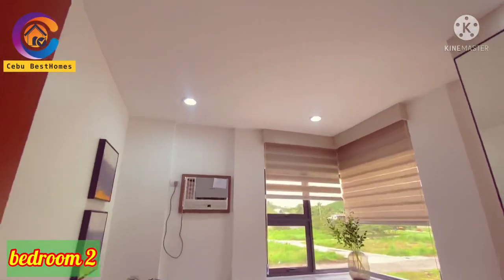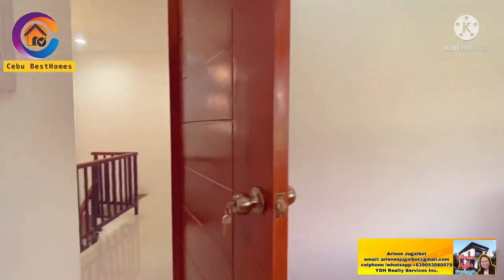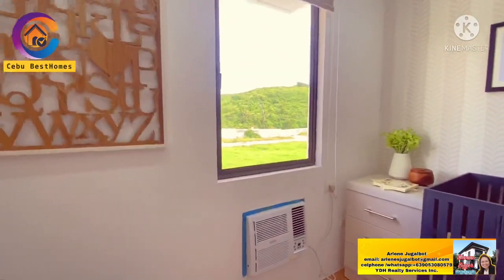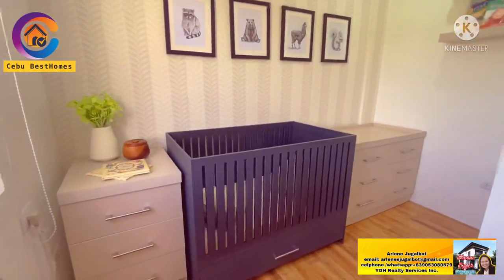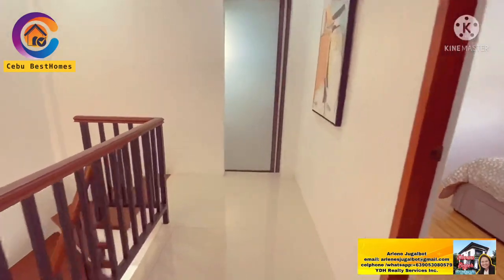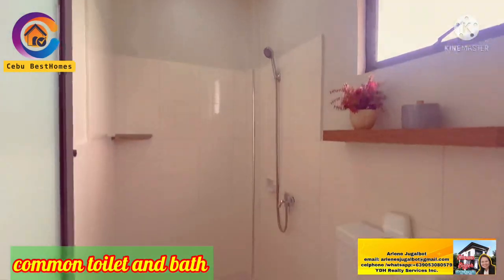This is now the second bedroom. Look at the interior furnishing — they are using a closet with a built-in mirror and a single size bed. And this door is going to the third bedroom, which has a window-type aircon and can serve as your kid's room. We also have a sliding door going to the common toilet and bath, which will be shared by the occupants of the second and third bedrooms.